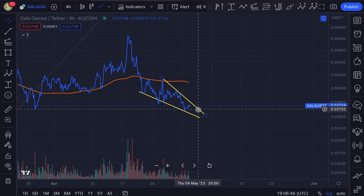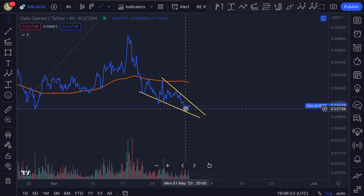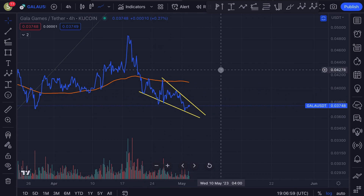This is some kind of a falling wedge, an ending diagonal, and usually these patterns attempt to break out towards the upside. So eventually I do expect a breakout towards the upside.